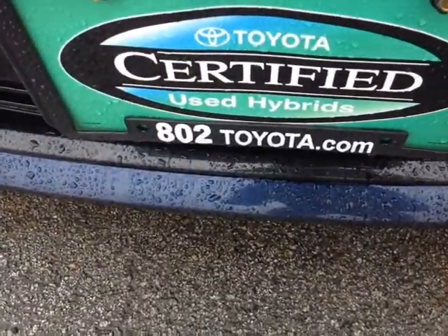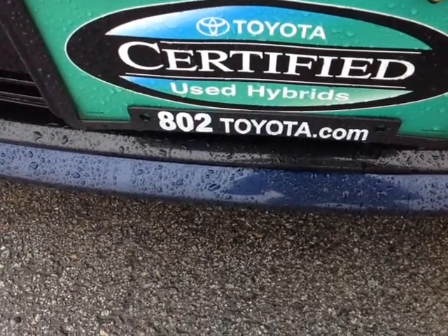And again, Jody, thank you so much for spending a few minutes with me this morning on the certified pre-owned 2012 Toyota Prius Package 4. Looking forward to hearing from you very soon right here at 802toyota and 802usedcars.com. Have yourself a great day.